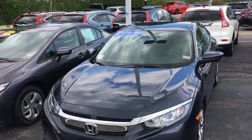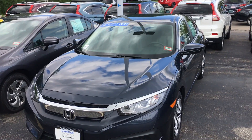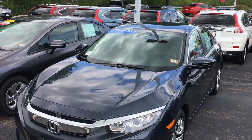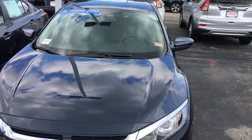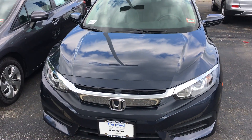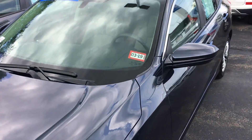Good afternoon Cathy, this is Sami at Autofair Honda. Miss Rose at the BDC department at Autofair in Manchester asked me to make this short video for you for the 2017 Honda Certified Civic. It's in excellent shape inside and out, with a beautiful new blue color and a lighter gray interior.